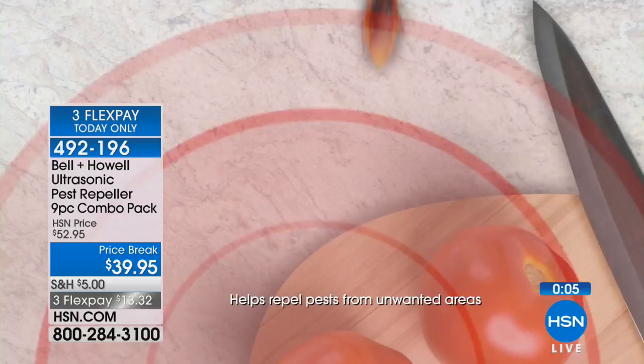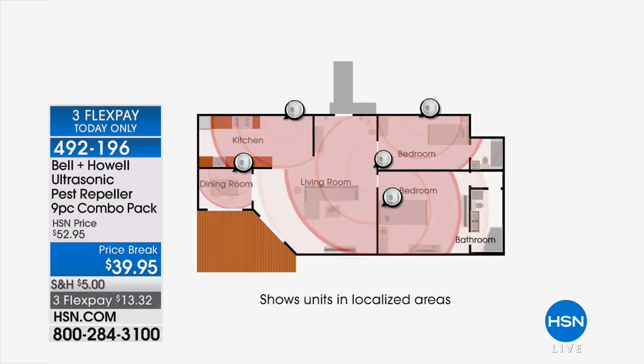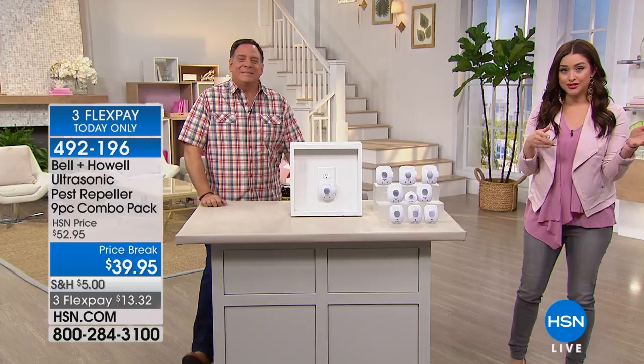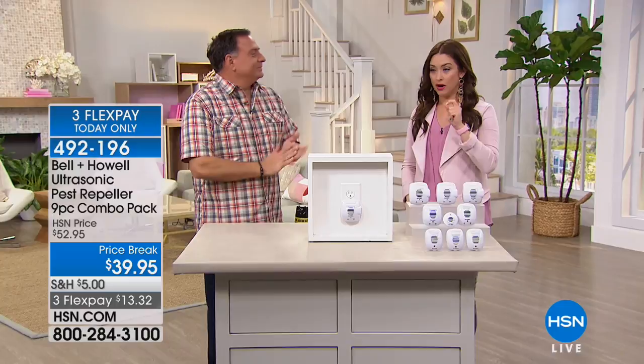So this is your opportunity. Count how many rooms you're going to use this in and pick up another set if you want to. These are normally $52.95 but on a special price break just for today at $13.32. You pay that, we send it out, you plug it in for 30 days and see your experience. Say bye-bye to the spiders or the roach walking across the floor.